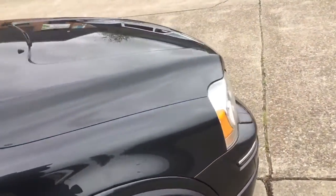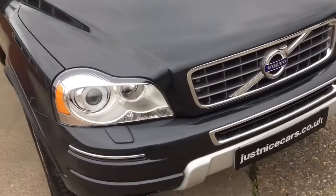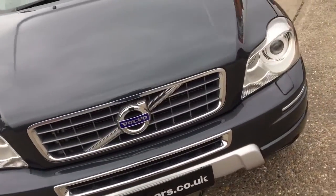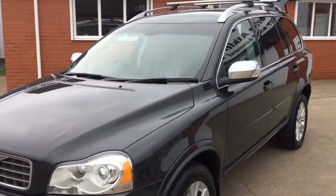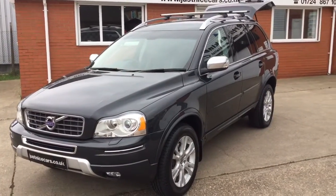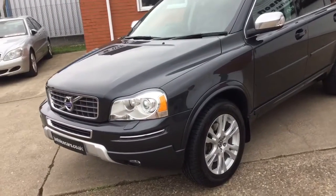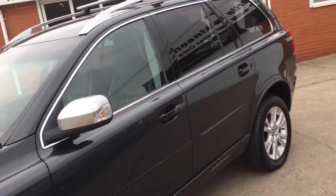I've detailed the service history on the advert. It's recently been serviced. Two keys, all its books, HPI certificate. Lovely, lovely car — just been part-exchanged at our local Jaguar dealer for a new Jaguar, and that's where we got the car from.